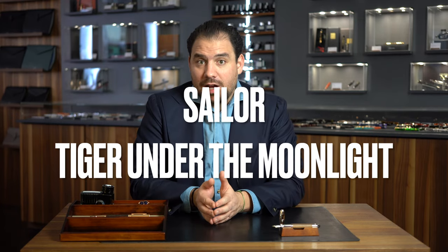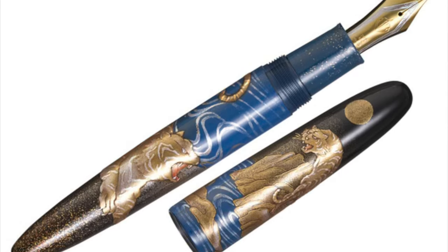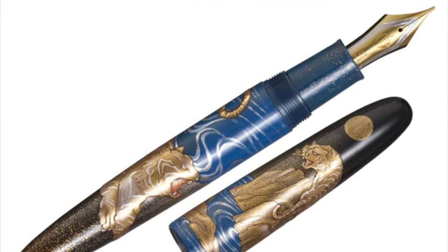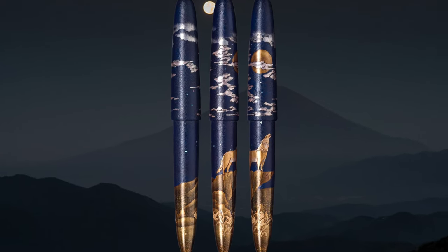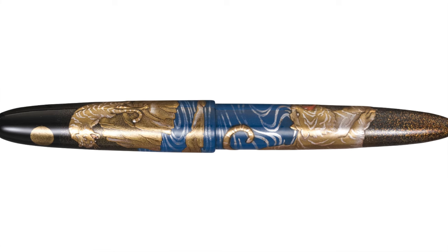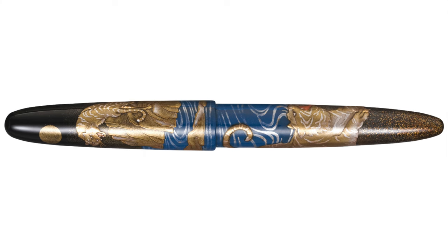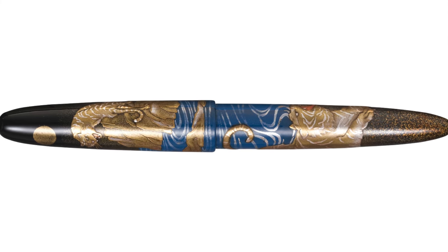Then one of the latest releases of Sailor — the Sailor Tiger Under the Moonlight. This is a series of three pieces: we have the deer under the moonlight, the wolf under the moonlight, and this year the tiger under the moonlight. Beautiful, super limited edition — each retailer only gets one, and it's sold out before even coming out. Incredible maki-e art, runs for about 6,000 Swiss Francs. It's not easy to find maki-e artists with specific skills, but it's a stunning release.